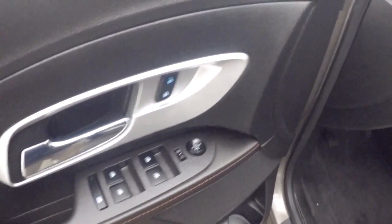Nice clean interior — no rips, tears, stains, or burns. Plenty of room. All your controls on the door, power seat.